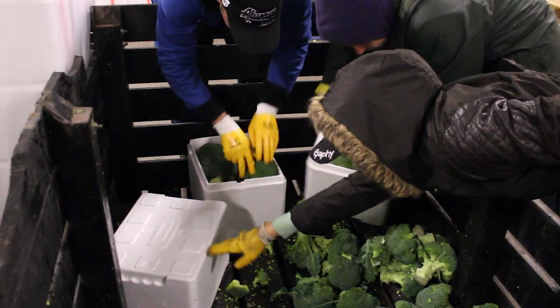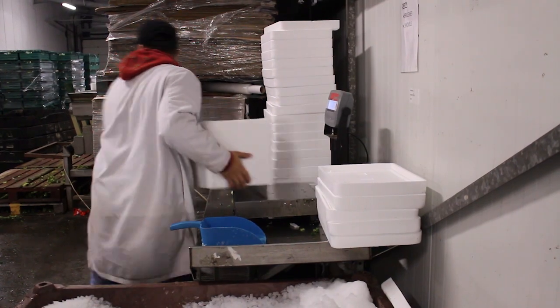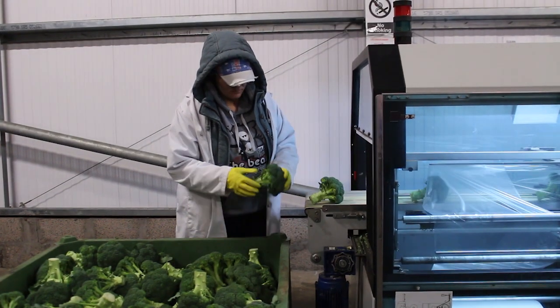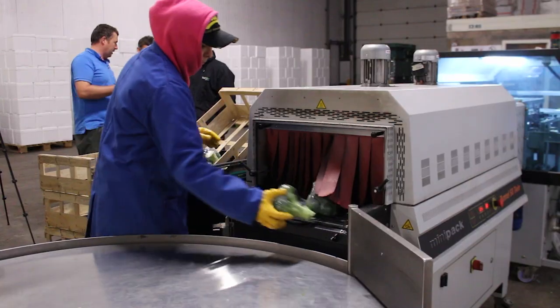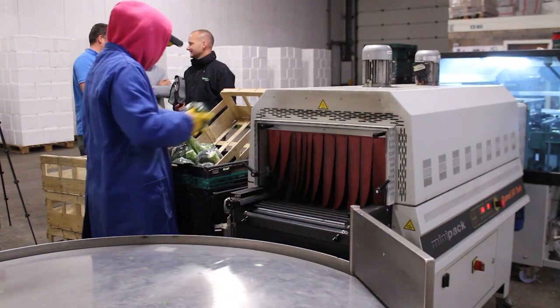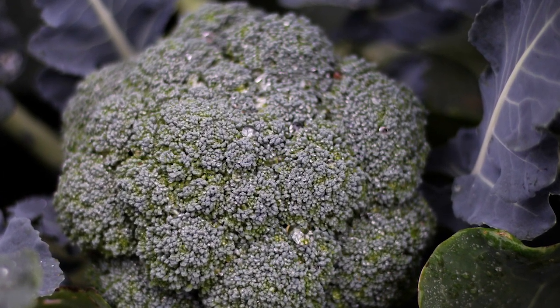That's either loose packed with ice to help maintain a steady temperature — this is ideal for wholesale — or flow packed, which protects the broccoli from overzealous shoppers in the supermarkets. Either way, it's cut, chilled, packed and distributed to the customer within 18 hours. You simply won't find fresher.